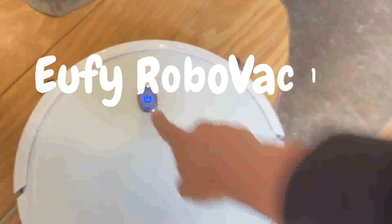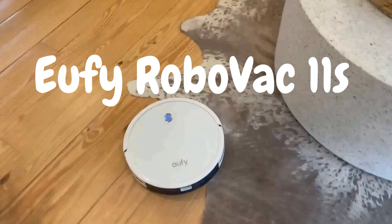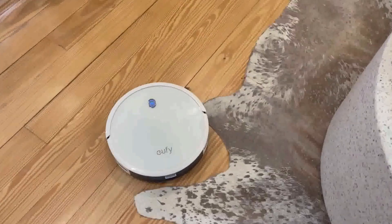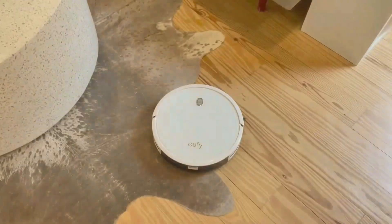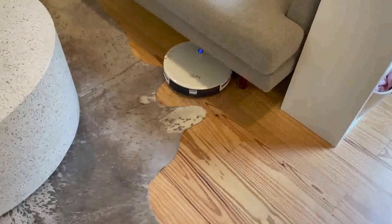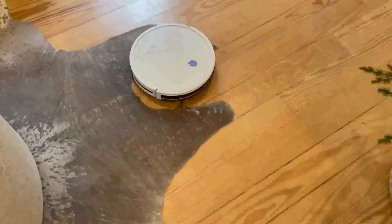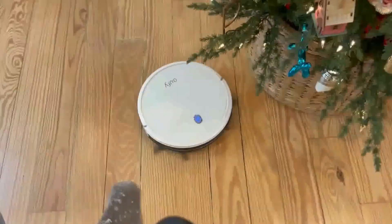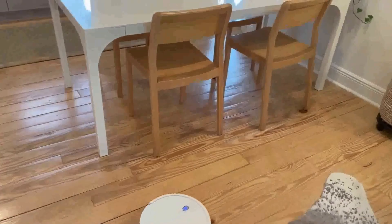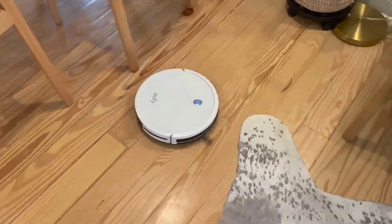Last on our list is the Eufy RoboVac 11s — an affordable yet highly rated robotic vacuum. The package includes the robot vacuum unit, charging base, remote control with batteries, SE power adapter, extra set of high-performance filters, side brushes (x4), cleaning tool, and user manual. Upon opening the box, I was immediately struck by the compact and sleek design of the Eufy RoboVac 11s. It's notably thinner than many other robot vacuums, making it perfect for getting under furniture and hard-to-reach places.